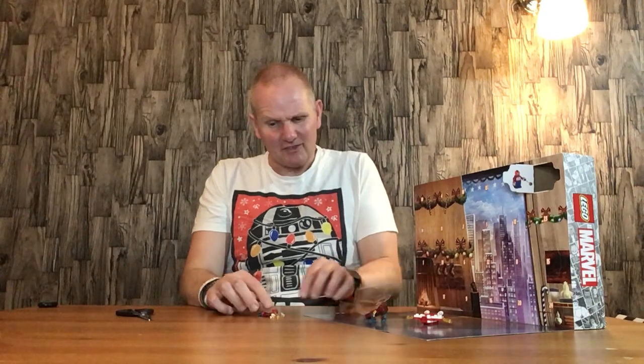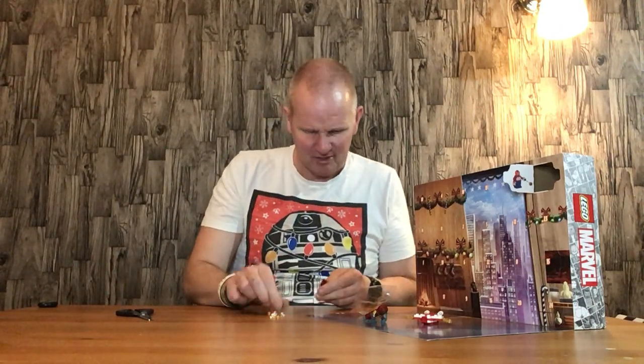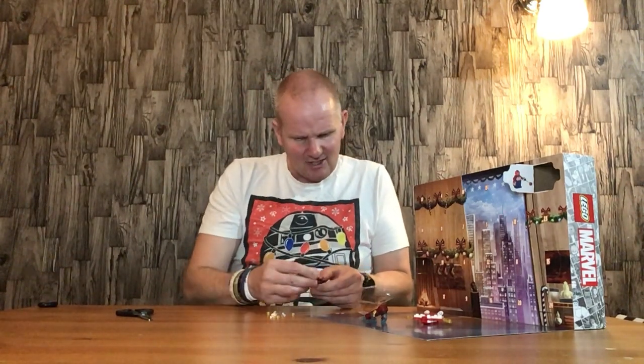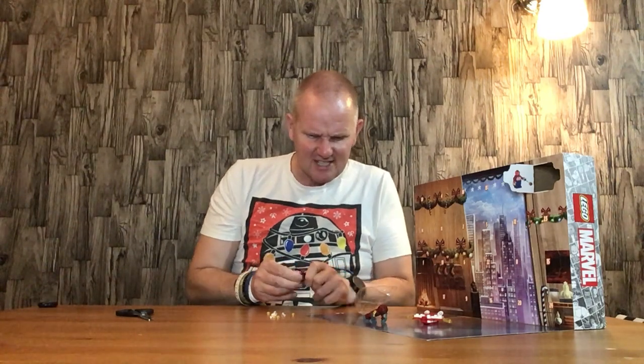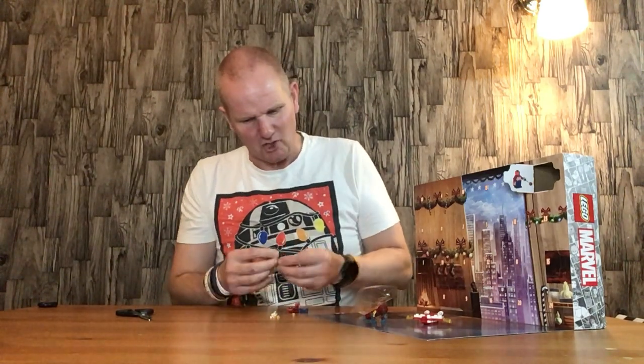Lego have done this on the last Avengers one as well — they give you a bag of Spider-Man's spider webs, which are quite nice to have. But do we really need them? The figure itself isn't amazing; the legs are the standard Spider-Man purple. You could do with some print on the legs if they're going to include this.